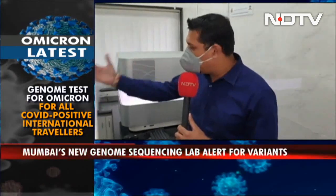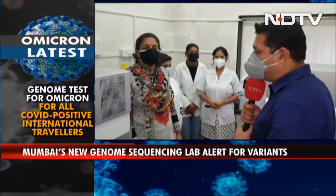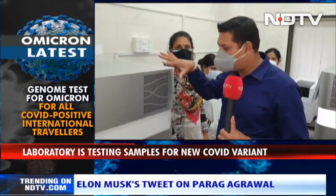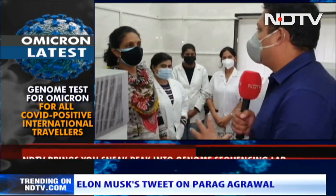Joining us now are people running this brand new genome sequencing lab under the Municipal Corporation of Greater Mumbai. The lab in-charge is Dr. Jayanti Shrastri, and I have with me Dr. Naina Ingole, who is going to tell us all about the process and how these machines are working 24-7. Firstly, tell me why is genome sequencing important in COVID for the layman?